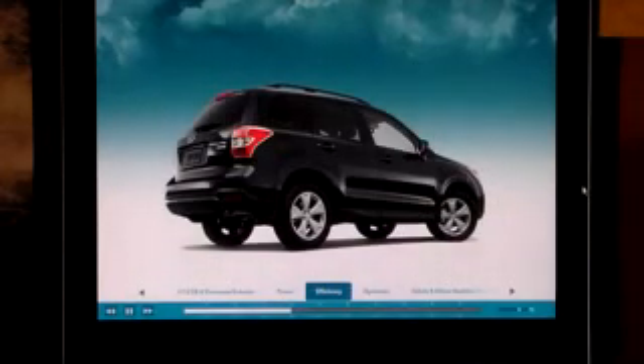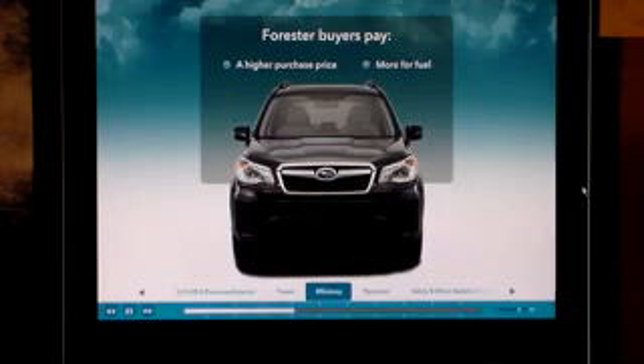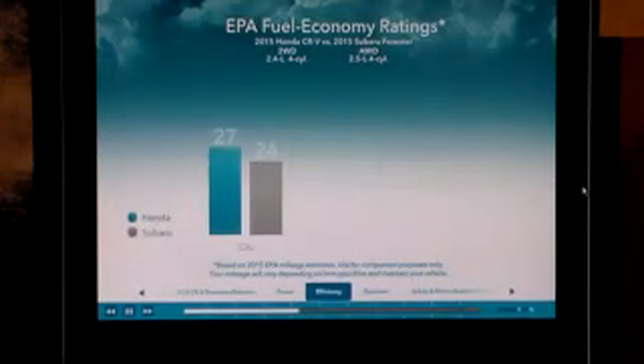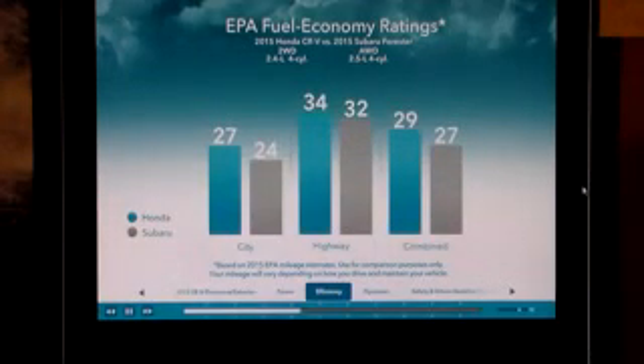True, the Forester turbocharged engine has a lot more horsepower and torque, but the buyer not only pays a higher purchase price, but also spends more for fuel, especially since the pricier premium unleaded 93 octane gasoline is recommended. Another advantage: Forester doesn't offer a more fuel-efficient two-wheel drive trim. Comparing CR-V's 2-wheel drive to Forester's all-wheel drive with CVT, the fuel economy ratings should be very persuasive — a significant 3 mpg rating advantage city and 2 mpg highway and combined.